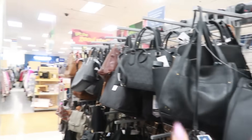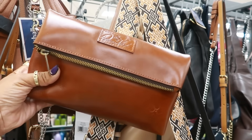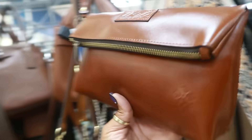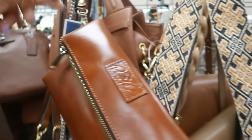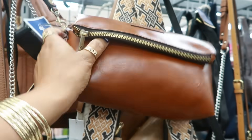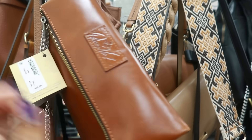Hey, welcome back! I'm in Marshall's and I started down the purse row. Here's a cute Patricia Nash wristlet — I've never really wanted anything Patricia Nash but I'm almost considering this. I think it'll be a cute little bag to carry. It's only 40 dollars. I like how it folds over, has the magnets, and just drops like that.